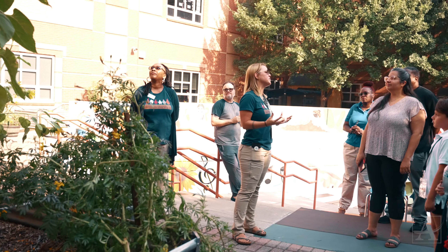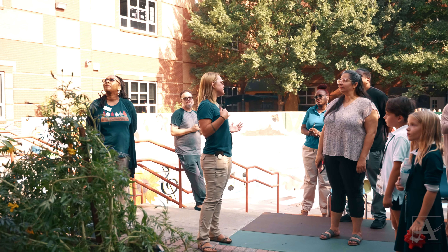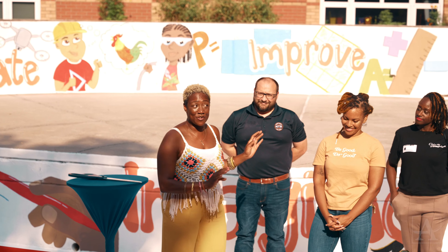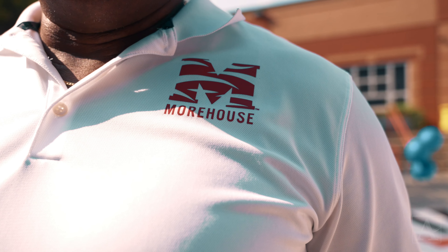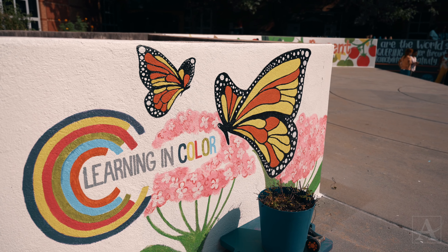That is a big part of our MAJ community coming together. We had multiple sponsors that came and helped us over the years: Georgia Pacific, Westside Future Fund, Morehouse, and of course Learning and Color.